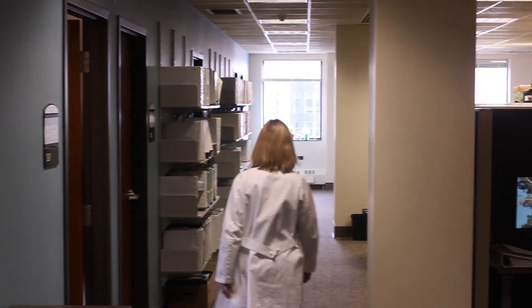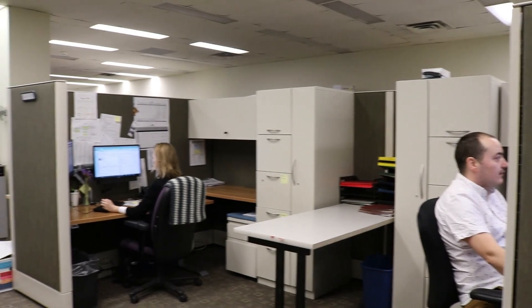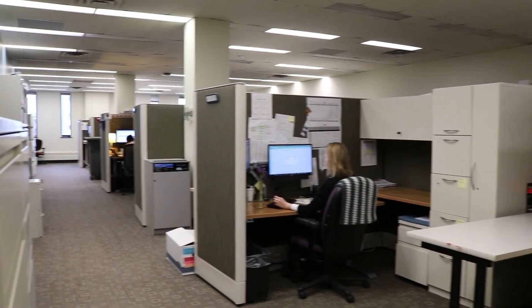Sixty research nurses, trial coordinators, regulatory specialists, protocol writers, and project managers work in the two-floor suite of this modern clinical trials office.